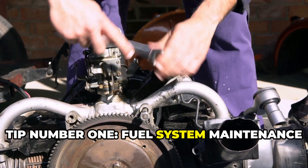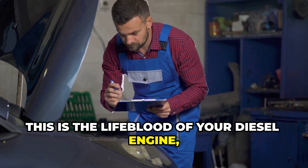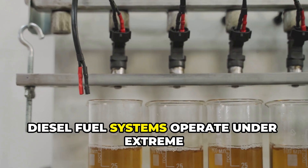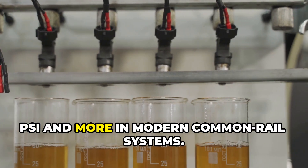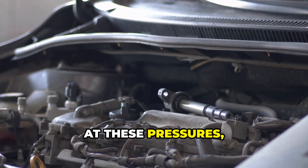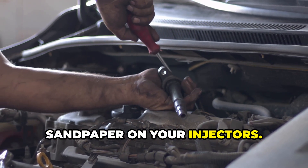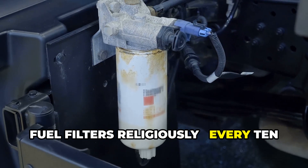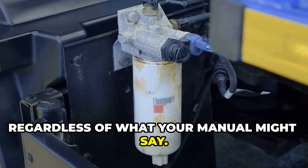Tip number one: fuel system maintenance. Your fuel system is the lifeblood of your diesel engine, and it's incredibly sensitive to contamination. Unlike gasoline engines, diesel fuel systems operate under extreme pressure — we're talking 30,000 psi and more in modern common rail systems. At these pressures, even microscopic contaminants act like sandpaper on your injectors. Change your fuel filters religiously, every 10,000 miles at most, regardless of what your manual might say.